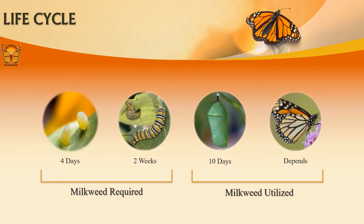Caterpillars are constantly eating and growing. They will reach 2,000 times larger than their original size before they form a chrysalis. When the monarch emerges from its chrysalis, it spends a few hours drying its wings and pumping fluids into them. It then looks for its first food source. At this stage, monarchs are relying on nectar-rich sources to fuel them for mating and migration.